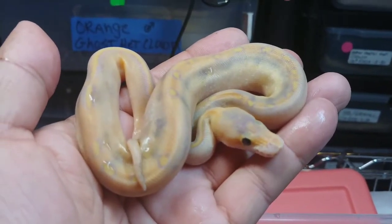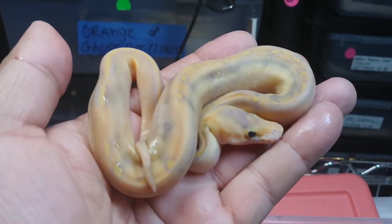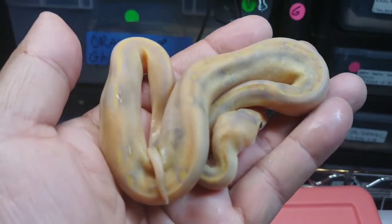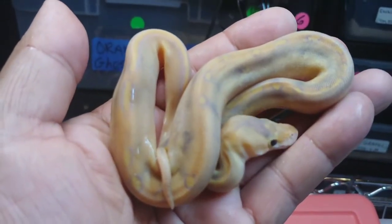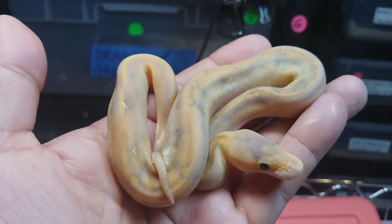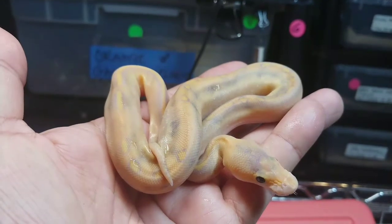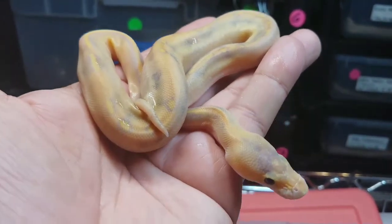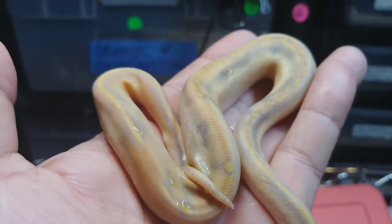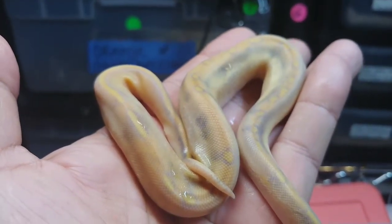Here's the next one — another mimosa. It's a female. Absolutely beautiful. I love the purple head and the purple in the pattern. Tremendous animal. Another female, very nice. Look at that head, that body — awesome animal.